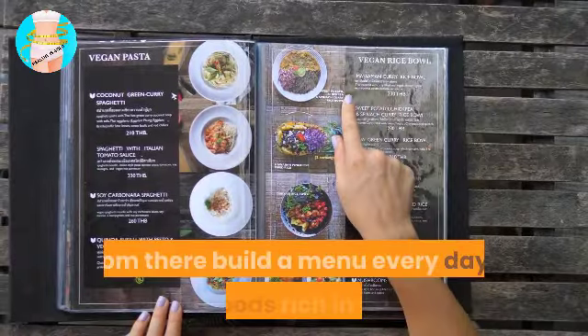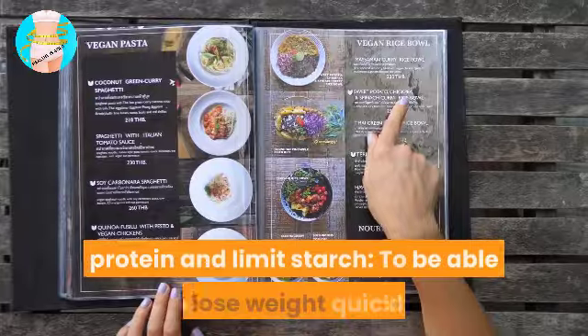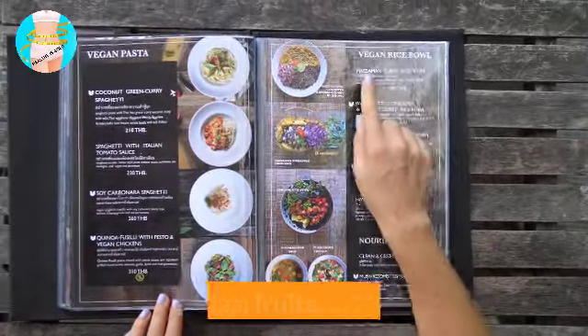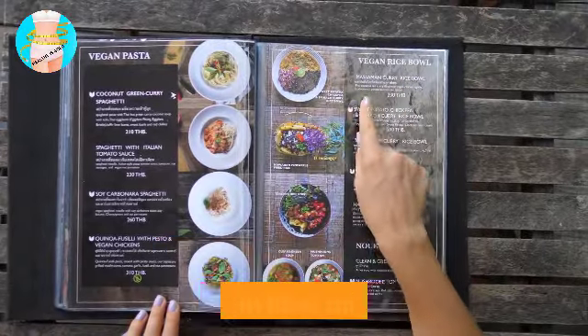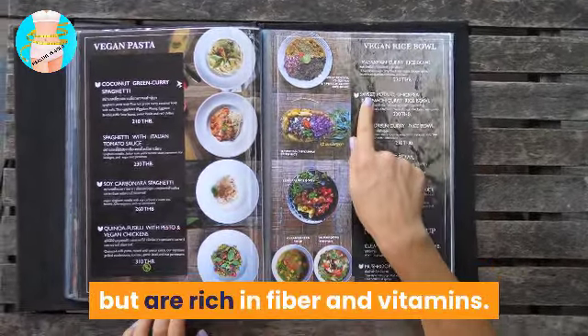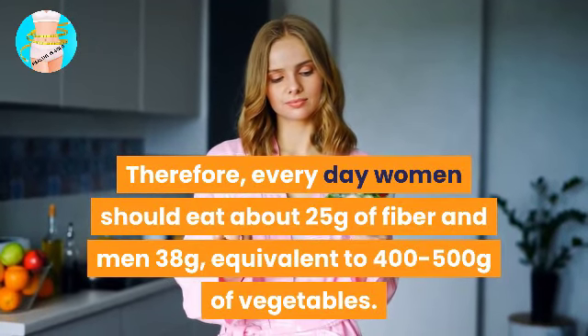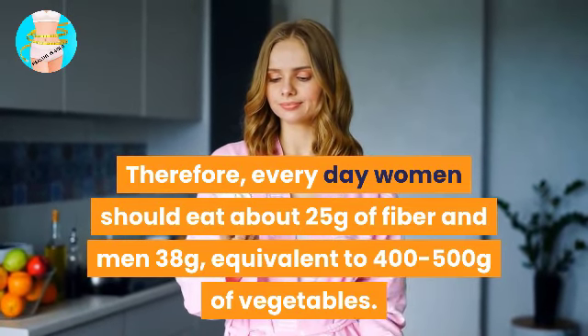Eat foods rich in fiber and protein, and limit starch. To lose weight quickly, add more fiber-rich foods such as vegetables and fruits to your menu, because they contain very little energy but are rich in fiber and vitamins. Every day, women should eat about 25 grams of fiber and men 38 grams, equivalent to 400–500 grams of vegetables.